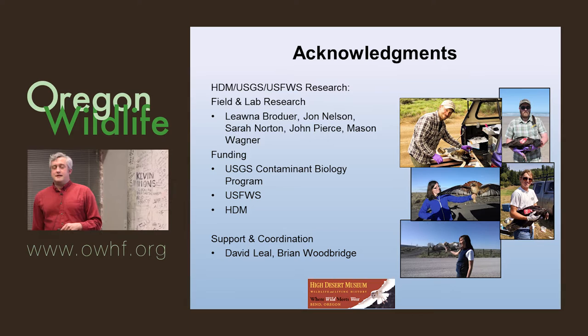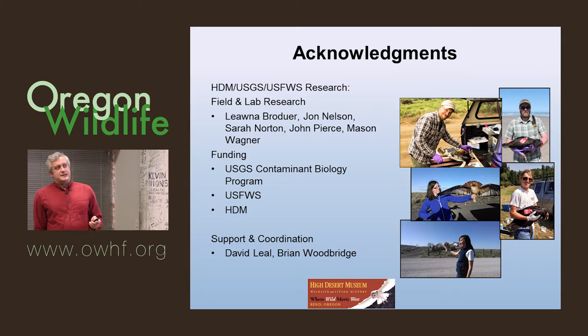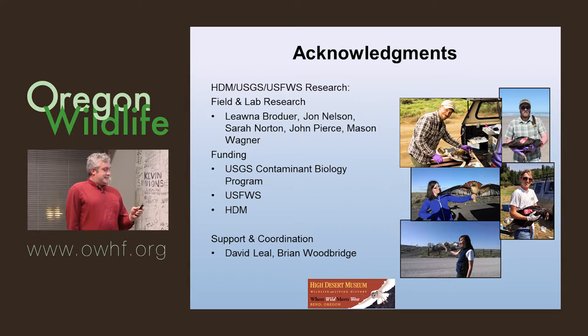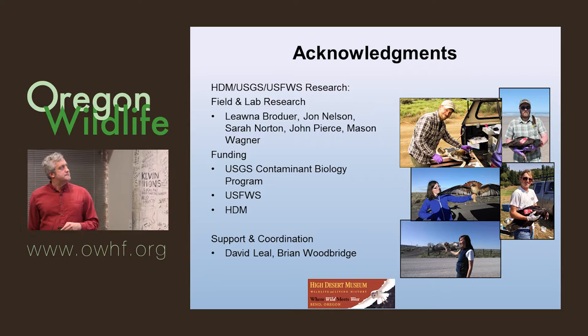Some acknowledgements: the field crew for the research included Liana Brodeur, John Nelson, Sarah Norton, John Pierce, and Mason Wagner. A special call-out to John Nelson — he probably caught 70% of all our birds out of four people. Funding was provided by USGS, US Fish and Wildlife Service, and the High Desert Museum, with support and coordination from David Leal and Brian Woodbridge.